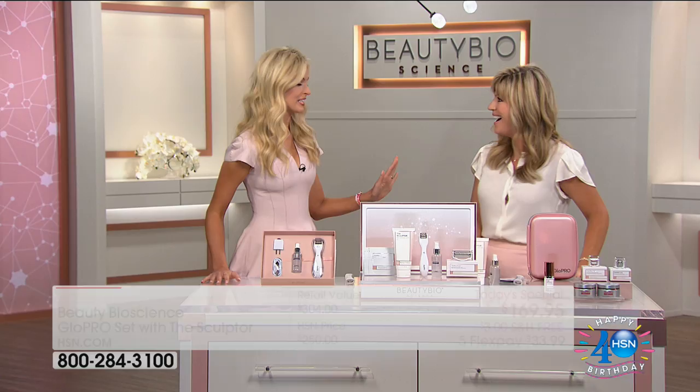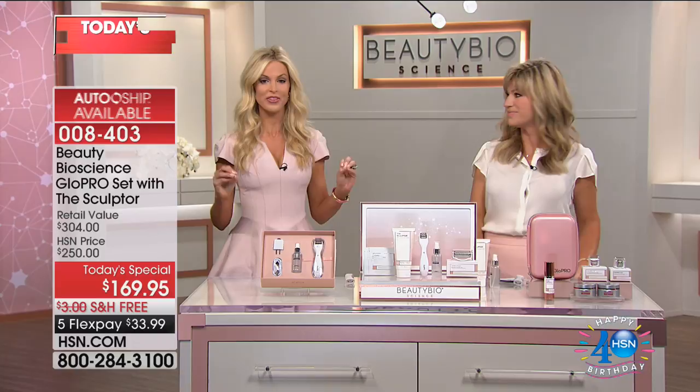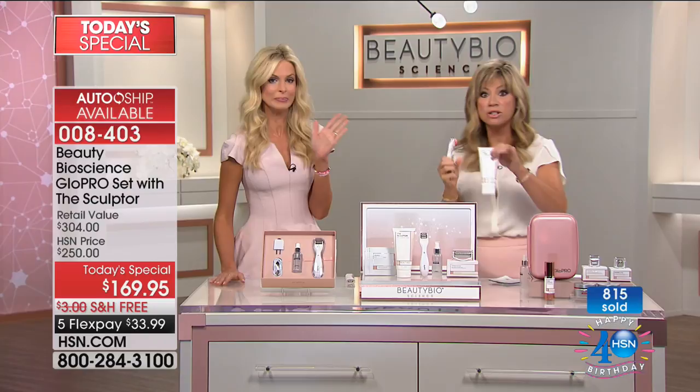I have to tell you, Amy, honestly, in six years I have never been as excited about this today's special as I am today. If I could put together the perfect configuration for all of my HSN customers, this is it — above and beyond the biggest buzz in beauty, the best value anywhere in the world. It is this today's special, celebrating the 40th anniversary of HSN and our sixth anniversary.